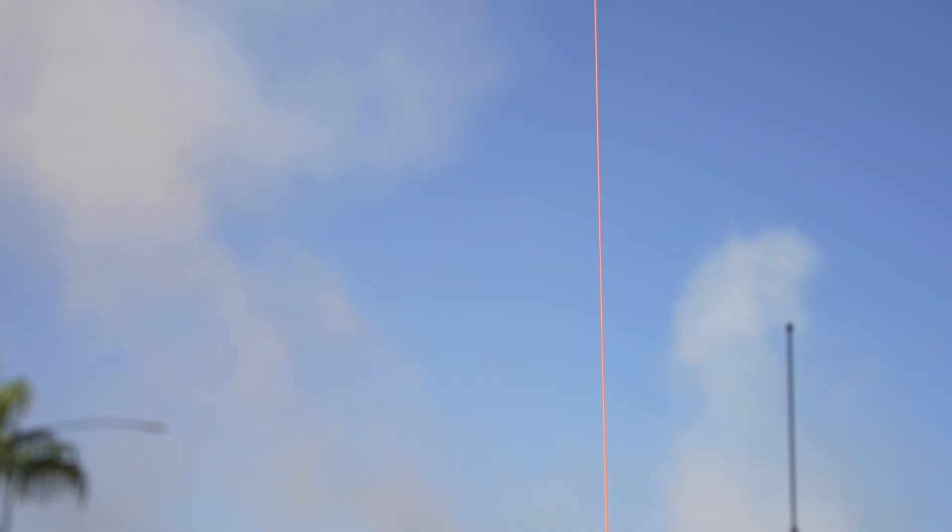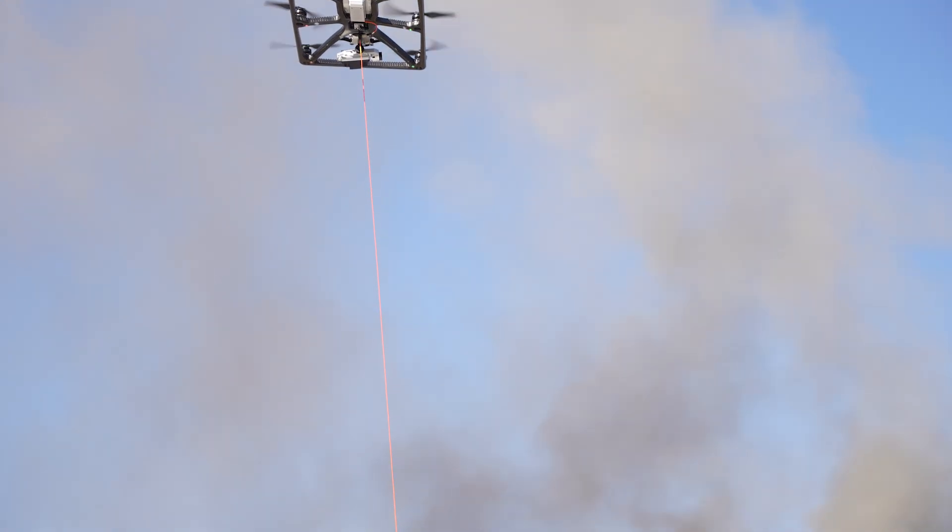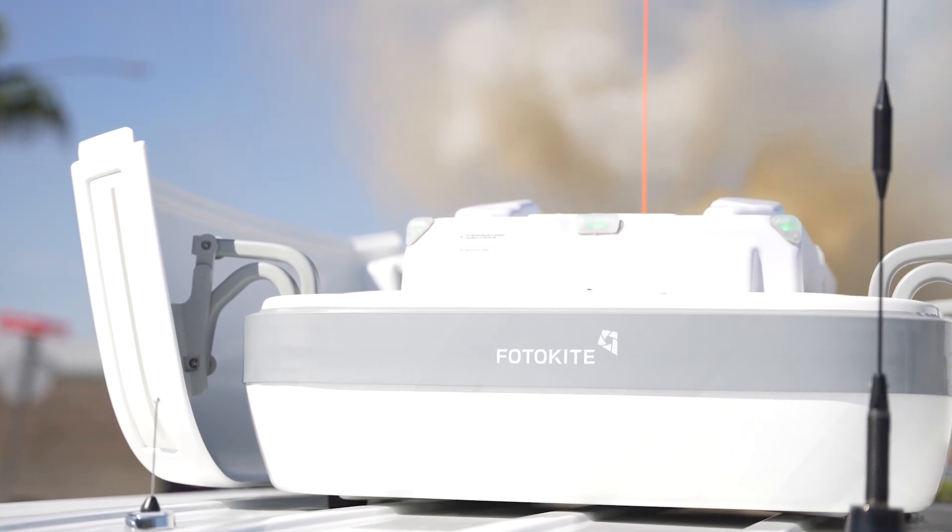The difference between this drone and most other drones that we're familiar with is this one is what we call a tethered drone. The way that it's autonomous is that it's tied by an information and a physical cable to the vehicle, which takes away the need for a pilot to maintain focus at all times.